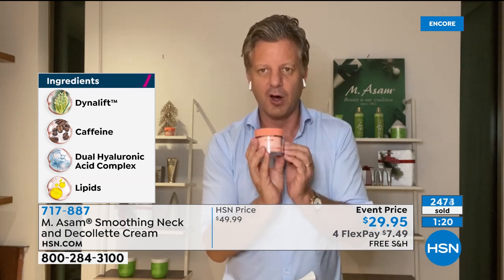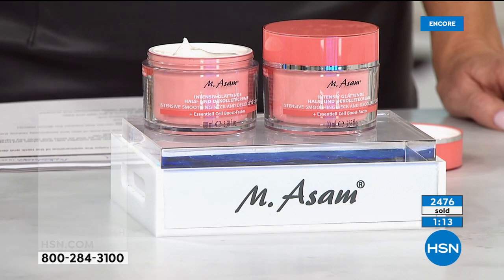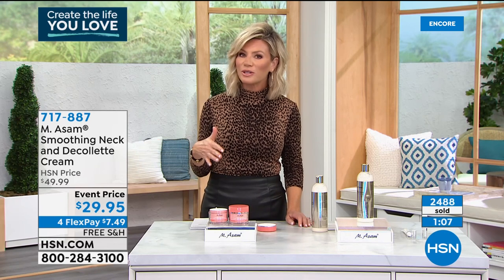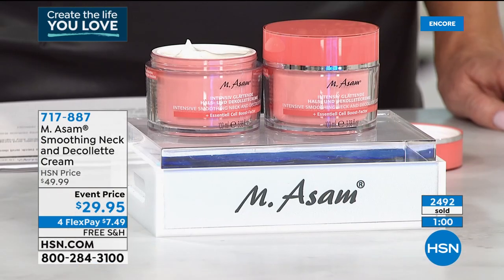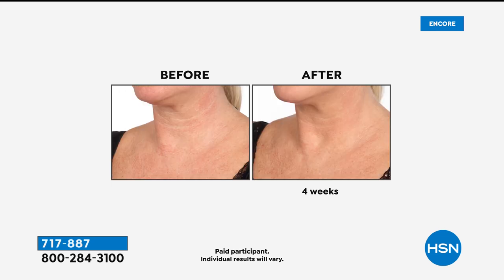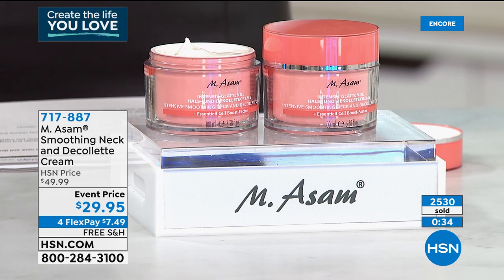I'm glad you ladies are loving this and picking it up. Maybe you're someone using something on your neck but not seeing results like we're showing now — this is the perfect way to achieve those results instantly. I don't care if you're a woman in your 20s or your 80s — we all need to be using a good neck cream. There aren't any parabens, silicones, or mineral oils inside of this. If you want that plumper, firmer, smoother, softer look to your neck, this gives you intense hydration with long-term tightening and firming benefits at the biggest and best value.